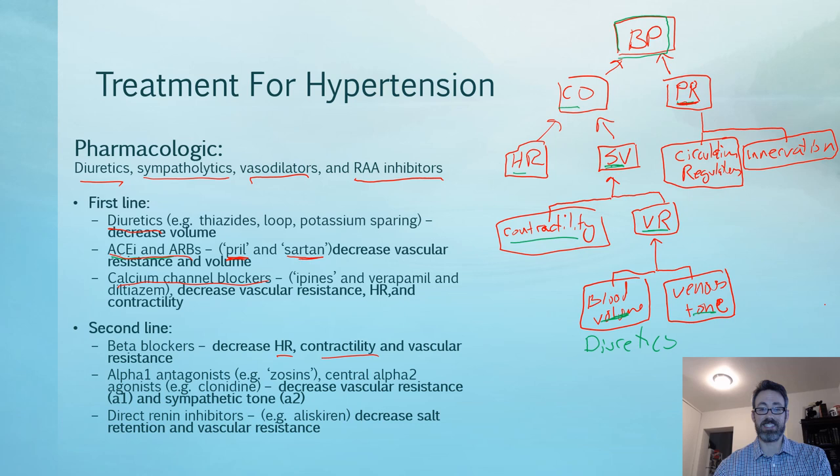Other second-line agents include alpha-1 antagonists, often called '-zosins,' which block alpha-1 receptors in the peripheral vascular tree resulting in vasodilation — though diuretics have been shown to have a better outcome profile. Central alpha-2 agonists like clonidine decrease sympathetic tone from the brain, reducing overall tone, but can have many side effects so it's not usually first-line. Direct renin inhibitors can decrease salt retention and vascular resistance by decreasing renin and its associated hormones.